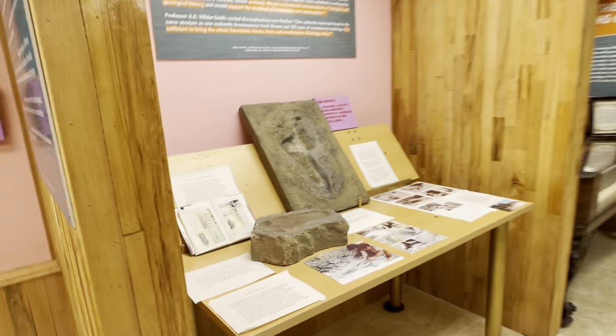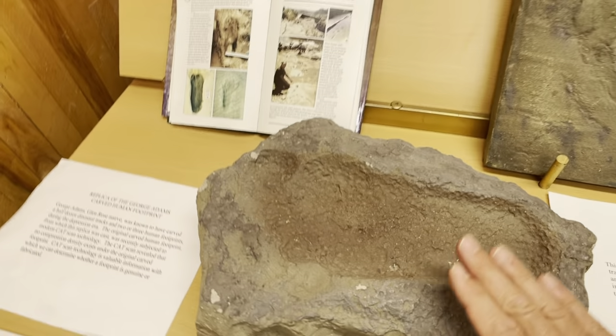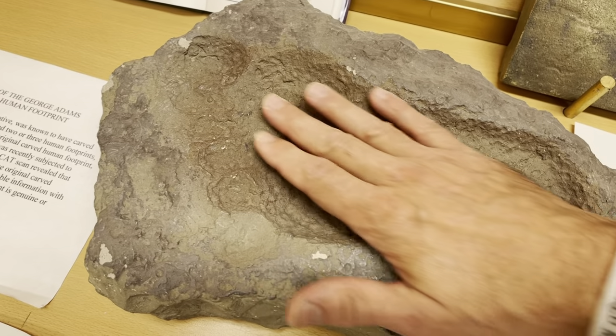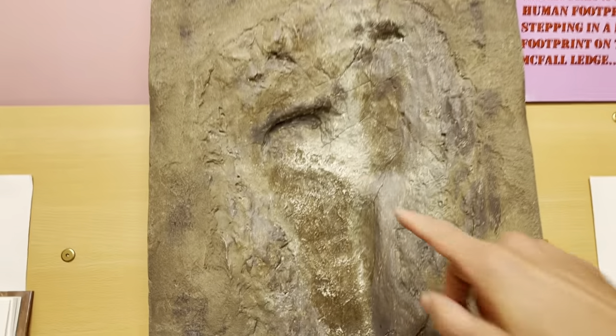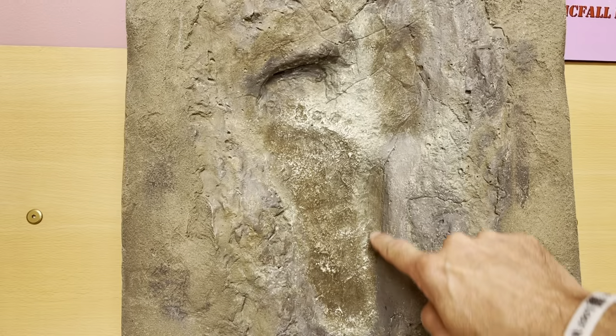Over here is a fake foot fossil — you're going to see some real foot fossils in just a moment, and this one is a fake. This right here is a dinosaur print with what they believe to be a human footprint inside of it.